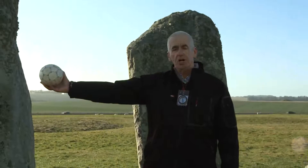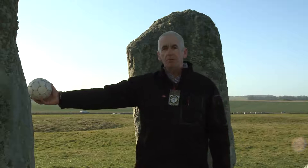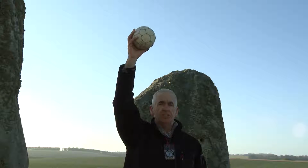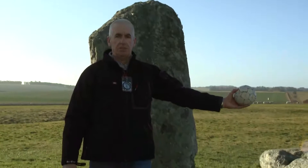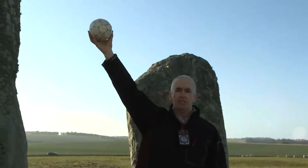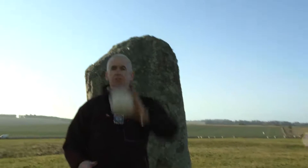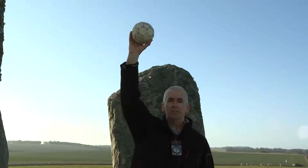I now need to explain some of the astronomy behind stone number 11. The Sun when it rises on the horizon is level with the horizon at zero degrees altitude. Throughout the day the Sun rises in altitude until at midday it reaches the highest point in the sky and then begins to descend. When the Sun reaches the highest point in the sky, in terms of astronomy it is known to transit the meridian — that is, it crosses an imaginary north-south line. So the Sun reaches its zenith point, the highest point, at midday.